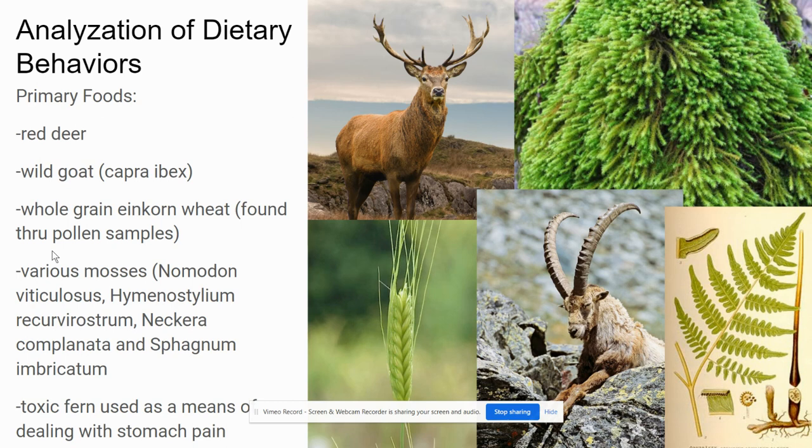They also found various mosses in his gut and on his clothes, which showed where he had traveled based on the regions the mosses were from. Some of those mosses were Nomadon viticulosis, Hymenostillium recurvirostrum, Necora complanata, and Sphagnum imbricatum. He also consumed a toxic fern used as a means of dealing with stomach pain — though it actually worsens abdominal pain and can cause multiple forms of cancer, so very detrimental to health.